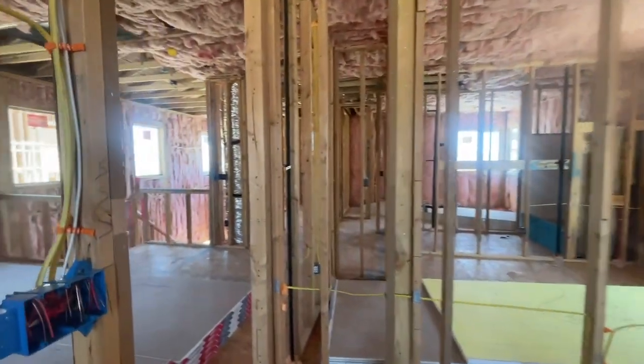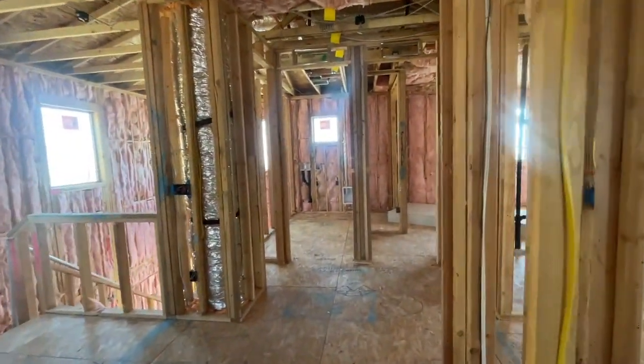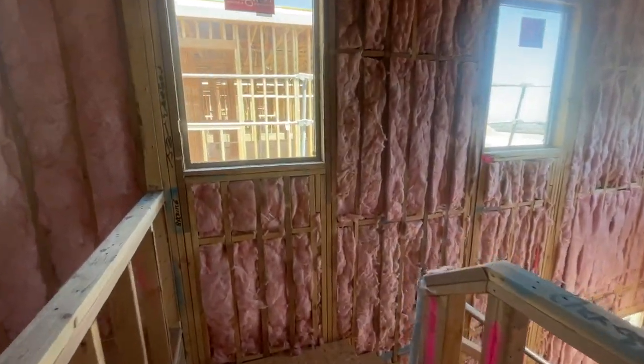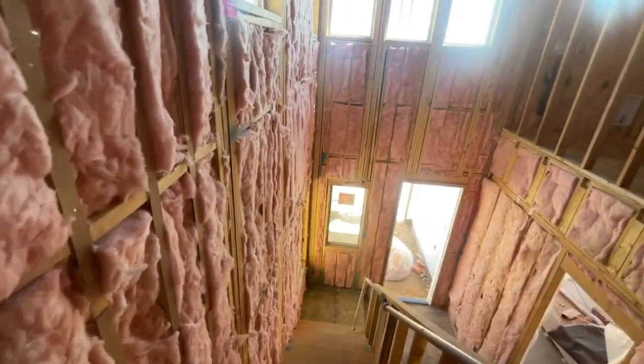I think when I looked online the prices are starting in the mid-700s now — it's kind of crazy. I think what my clients bought last year it was like in the mid-500s. Man, has the market gotten crazy.